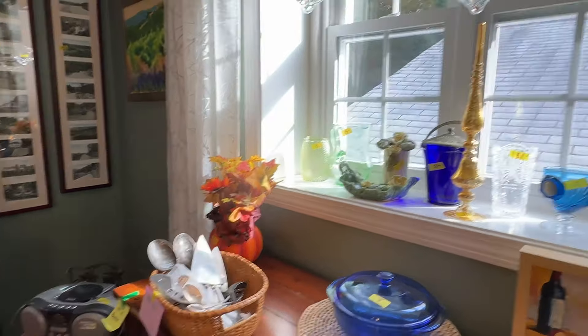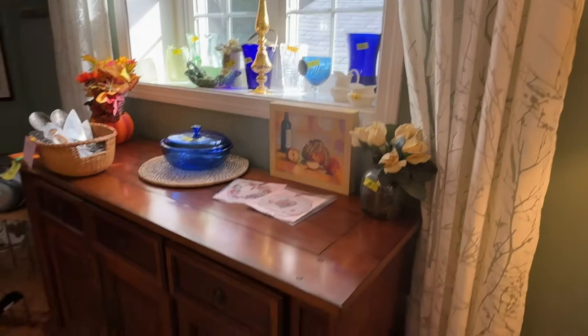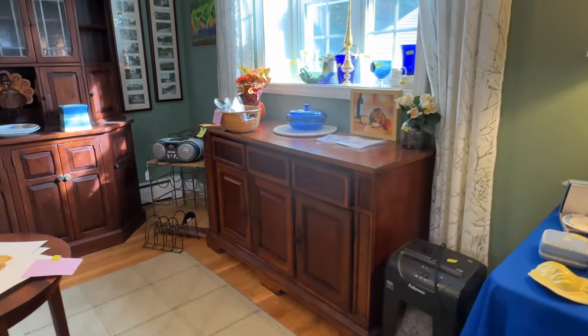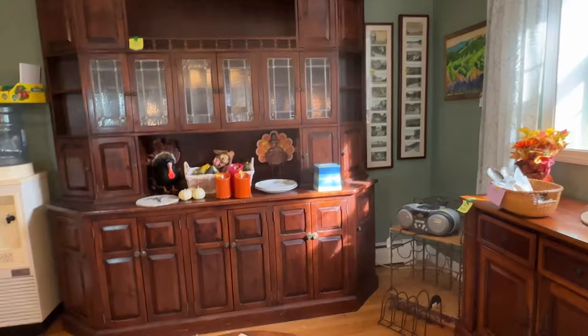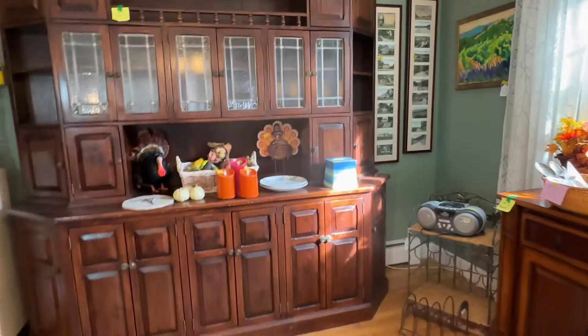This is the dining room and there's so many pretty things here — blue glass, green glass, depression glass, redwood, pottery. I just want to interrupt for a minute to say that this buffet and this hutch is on auction that ends tonight. This is up to a dollar. It's a beautiful piece of furniture. This hutch is not bid on yet.